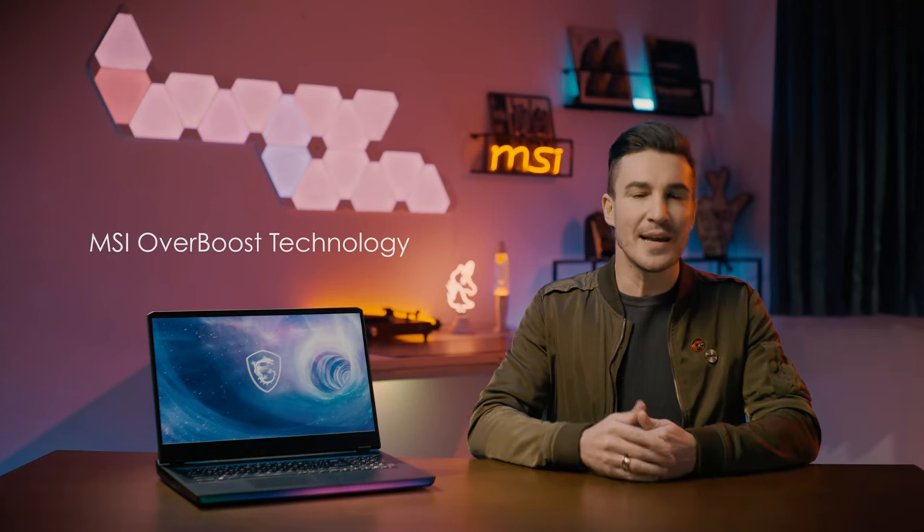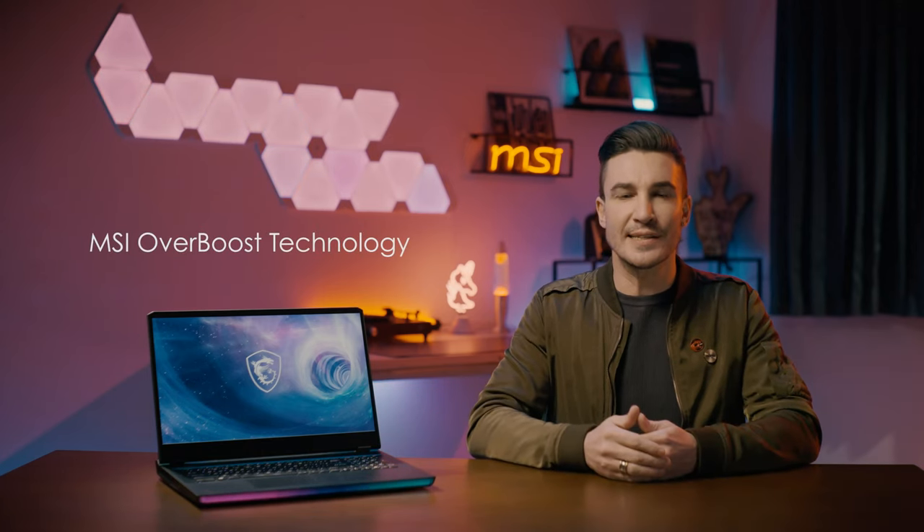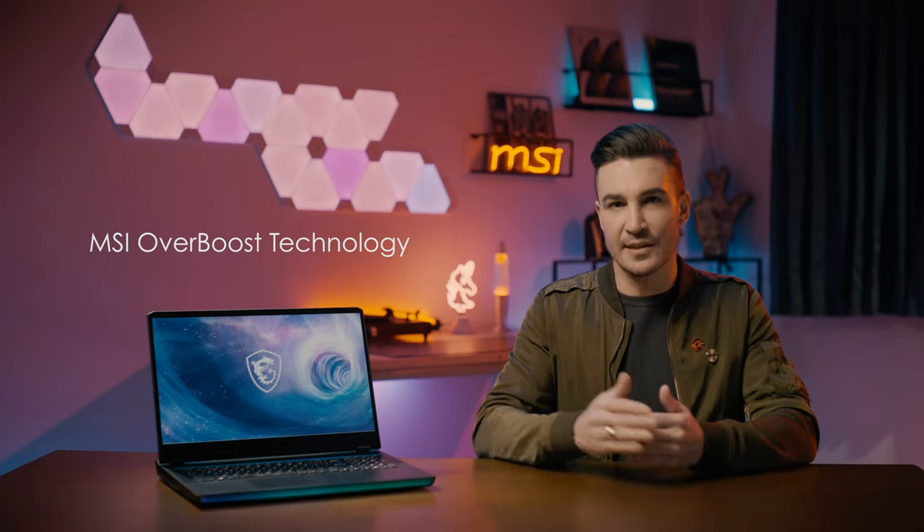Hi everyone, I'm Marcus, and today we are glad to introduce the exclusive MSI Overboost technology. Some laptop manufacturers might feel that they are chasing the desktop PC performance, but with MSI Gaming Laptop, they stand equal.